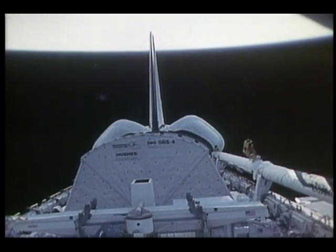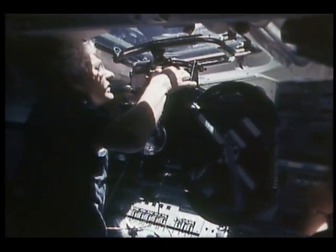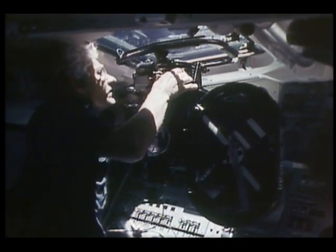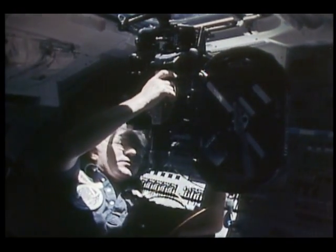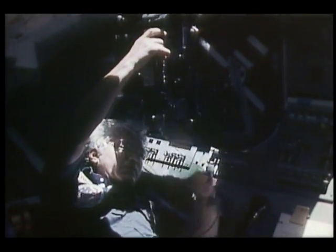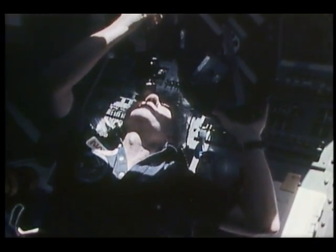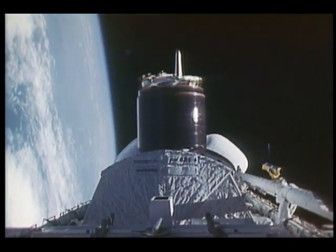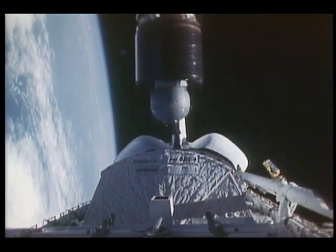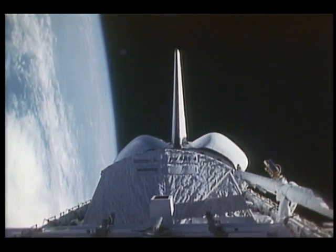As mentioned in connection with the SBS deployment, we had a fairly awesome amount of photo-TV requirements on this flight. You see the CDR with the IMAX camera — we were fortunate to get some good IMAX film of the deploys and a number of in-cabin activities. Ours was the first flight to deploy three satellites, and here's the third: the Telstar satellite for AT&T. As with SBS it was absolutely normal, no problems at all.